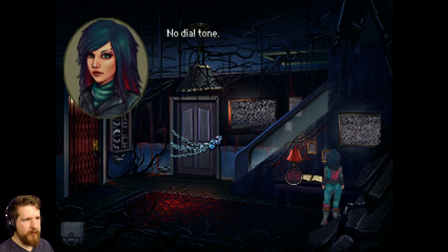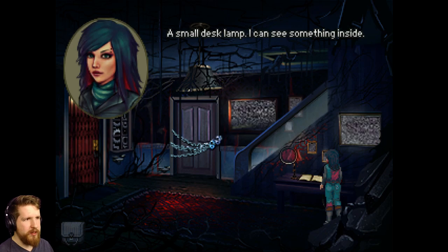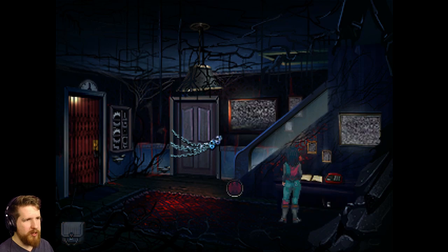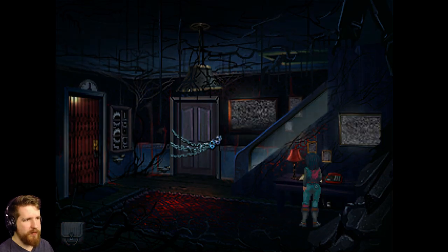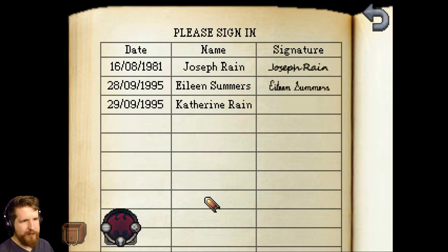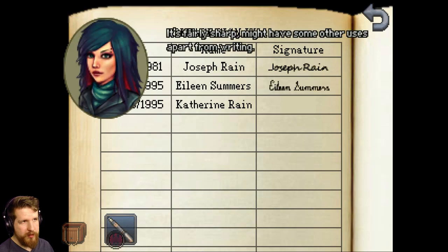No dial tone. Of course. What was I expecting? A small desk lamp. I can see something inside. Oh, I'm sure it's something creepy. There was a pen hidden inside. Well, time to sign in, I guess. It's an old-fashioned pen. Plenty of ink inside. It's fairly sharp. Might have some other uses apart from writing.